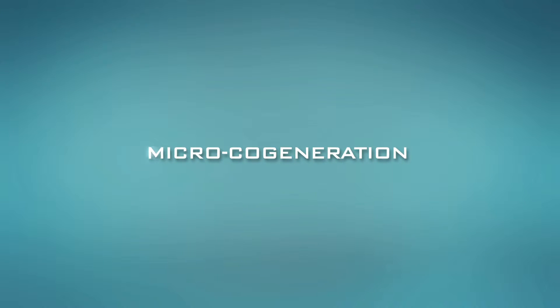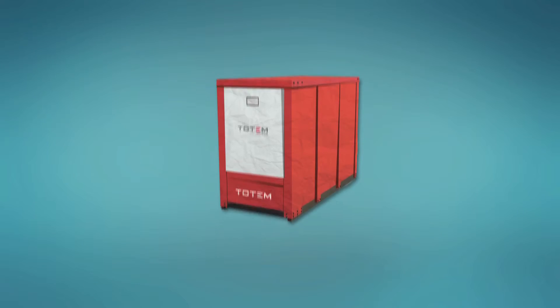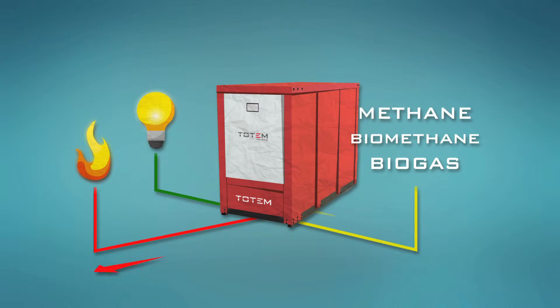Micro-cogeneration is a solution. The Totem Micro-cogenerator, developed by Azure Group, produces electricity and heat at the same time using a single fuel.